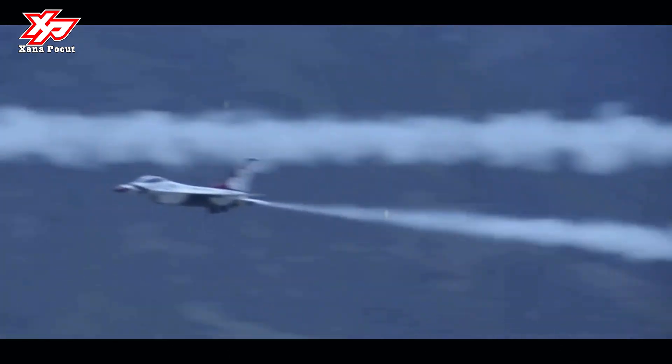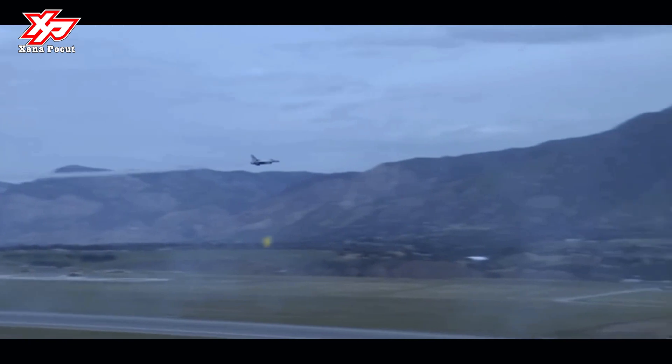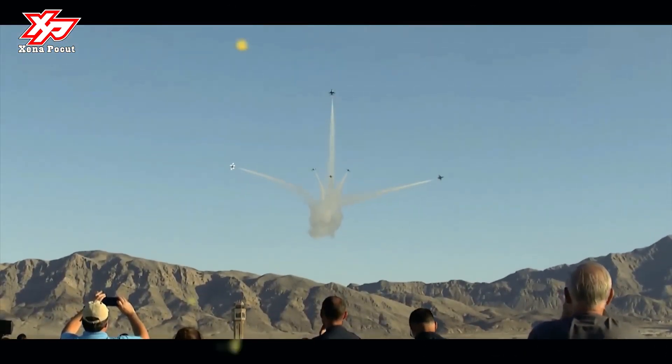The Boeing Joint Helmet Mounted Cueing System is available from Block 40 onwards for targeting based on where the pilot's head faces, unrestricted by the HUD, using high-off-boresight missiles.